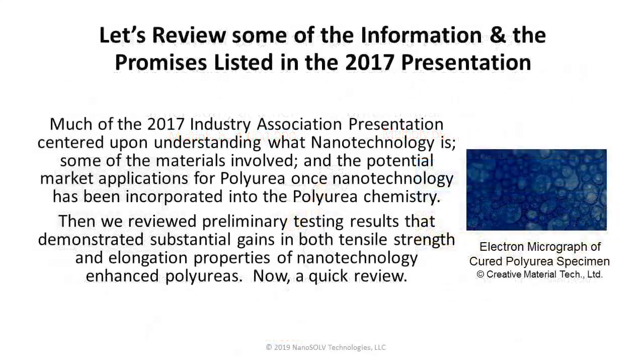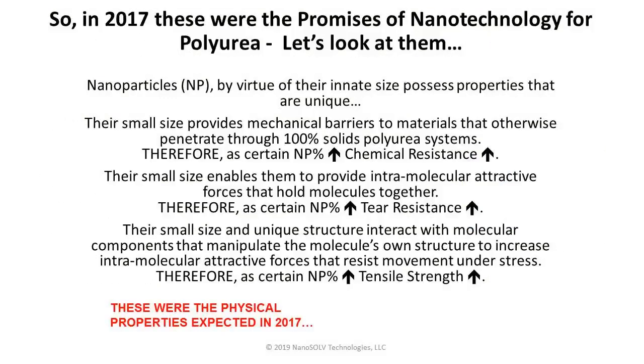Let's review the information and promises from that 2017 presentation. Much of it centered on understanding what nanotechnology is, some of the materials involved, and potential market applications for polyurea once nanotechnology was incorporated. We also reviewed preliminary testing results that demonstrated substantial gains in both tensile strength and elongation properties of nanotechnology-enhanced polyureas. Now, a quick review of those properties.